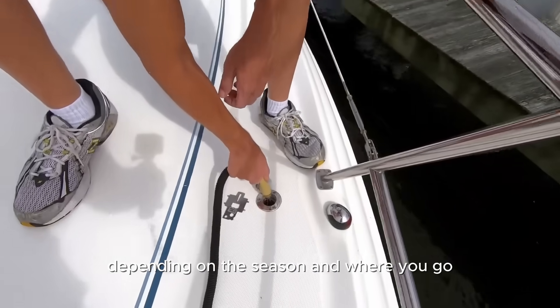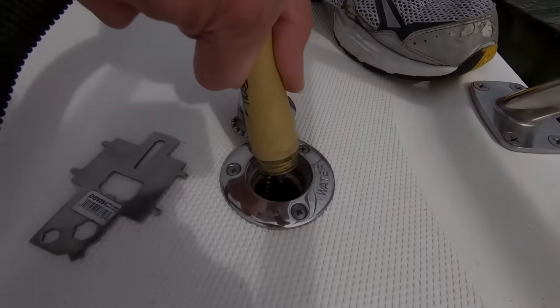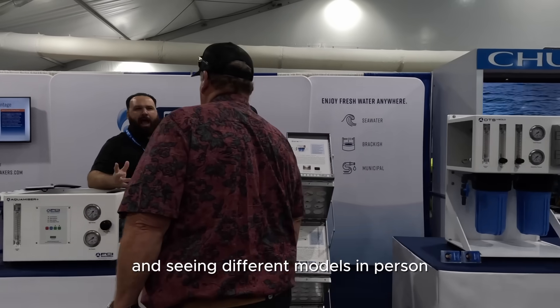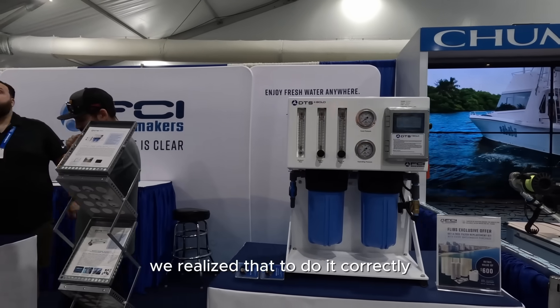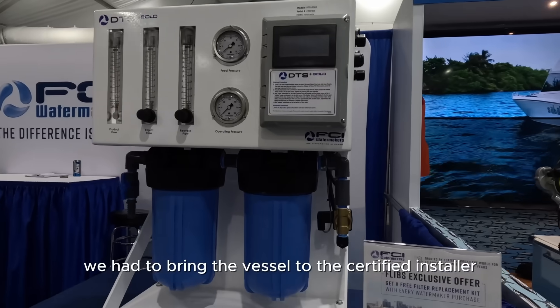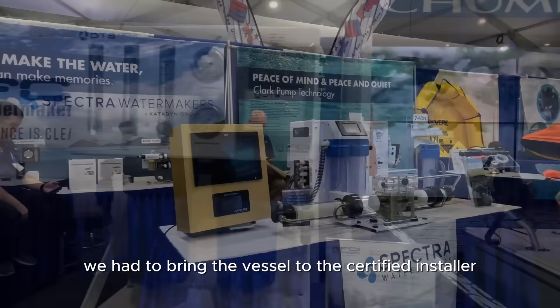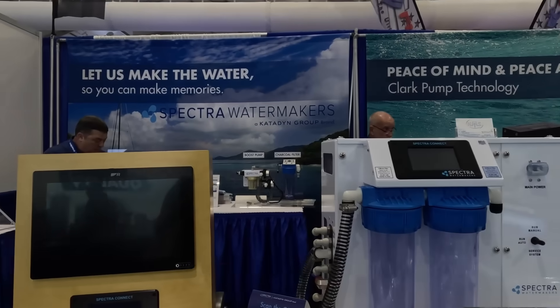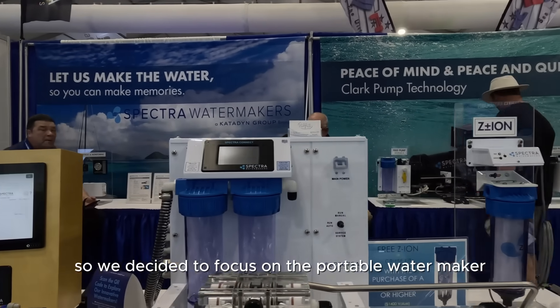After chatting with many companies at the boat show and seeing different models in person, we realized that to do it correctly we had to bring the vessel to a certified installer who is three hours away from where we live. So we decided to focus on the portable water maker.